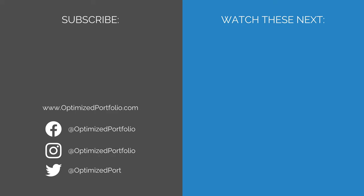Some of the links below are referral links. At no additional cost to you, if you choose to make a purchase or sign up for a service after clicking through those links, I may receive a small commission. This allows me to continue producing high-quality content on this channel and pays for the occasional cup of coffee. I have first-hand experience with every product or service I recommend, and I recommend them because I genuinely believe they are useful.